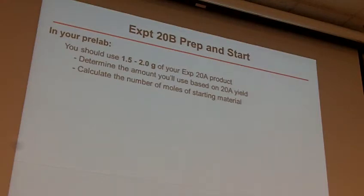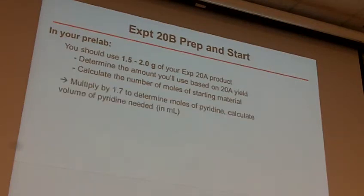Determine the amount you'll use based on whatever you got for 20A, and calculate the number of moles you have. Then determine how much pyridine you need — you need 1.7 equivalents of pyridine. Figure out how many moles of your starting material you're going to use, multiply that times 1.7, then times the molecular weight of pyridine, times the density of pyridine, and that will tell you how much pyridine you're going to need in volume.